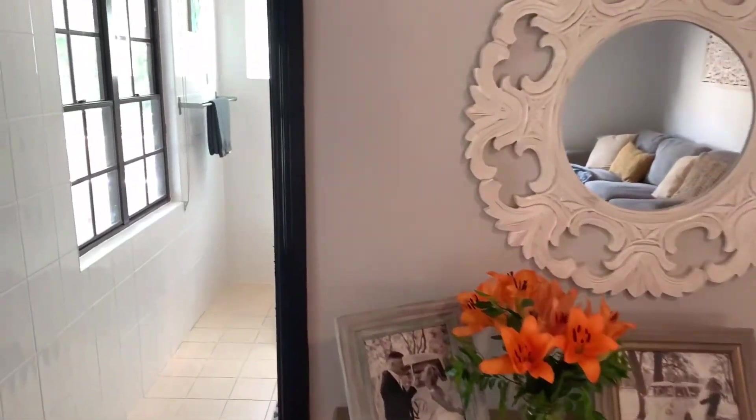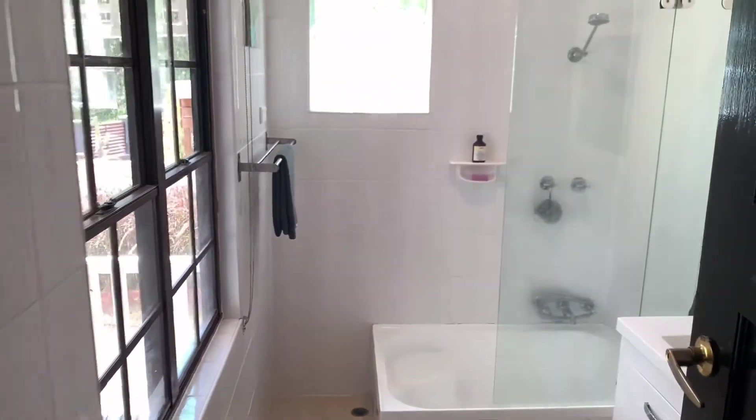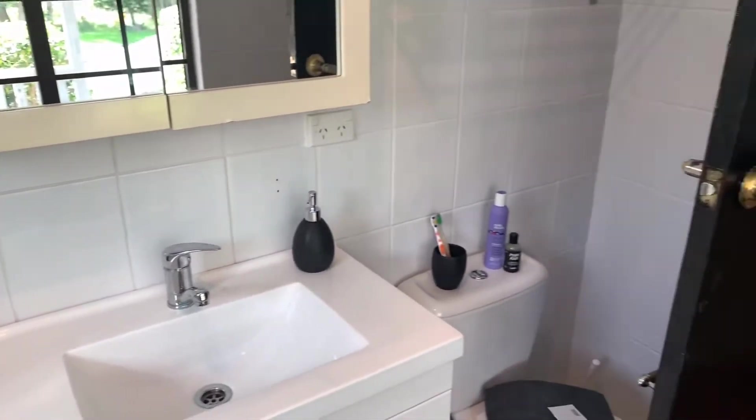We head on now into the main bathroom, with a bath shower, vanity, and toilet.